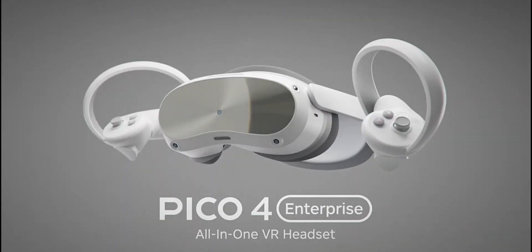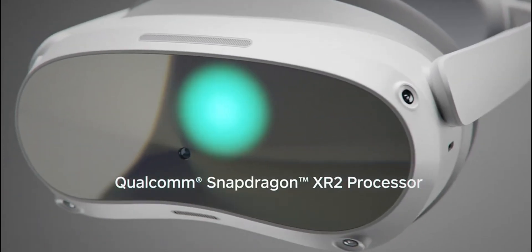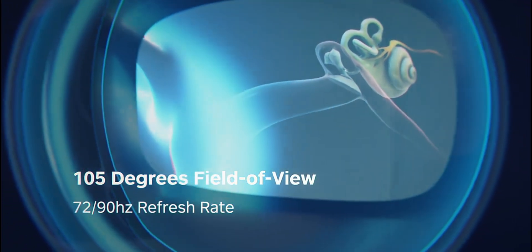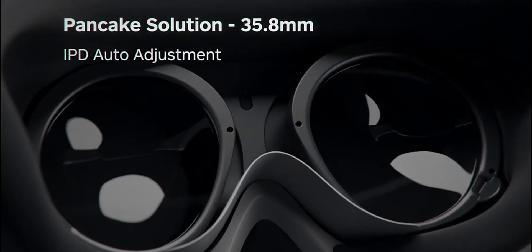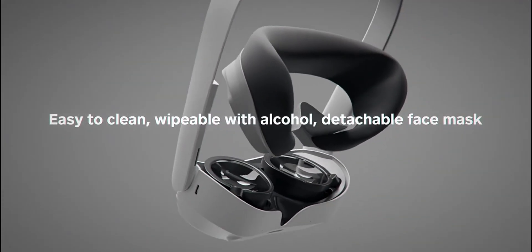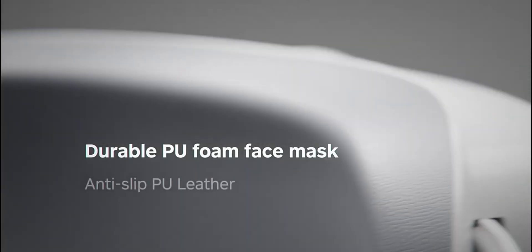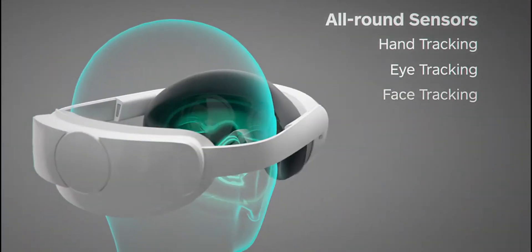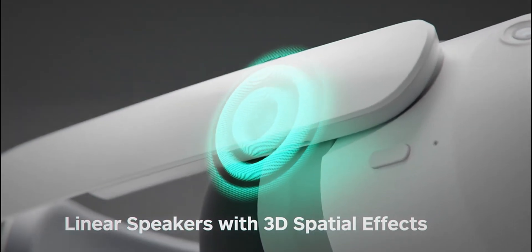At number 7, we have the Pico 4, a headset that's been turning heads with its slim design and quality image. This headset is a fantastic choice for those looking for a blend of performance and affordability — especially appealing if you're venturing into VR without breaking the bank. Reasons to buy: crisp visuals with a high resolution of 2160x2160 per eye, an excellent price-to-performance ratio offering great value, accurate tracking and easy IPD and headset adjustment, and a color pass-through feature that enhances user convenience.